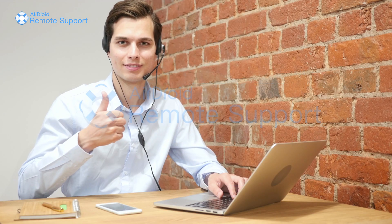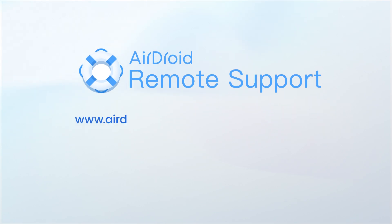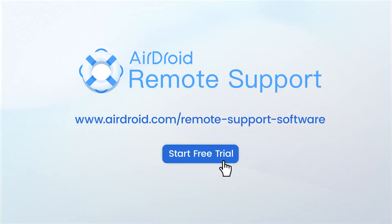AirDroid Remote Support is your best choice as a secure way to provide remote assistance for attended and unattended devices. Start your AirDroid Remote Support free trial now.